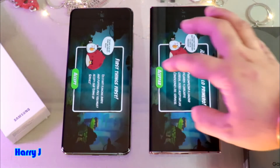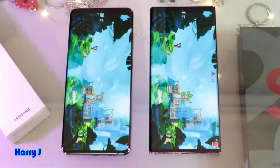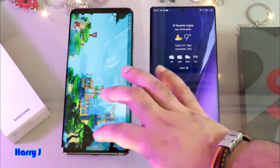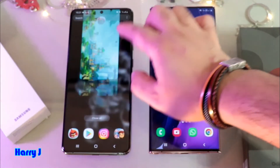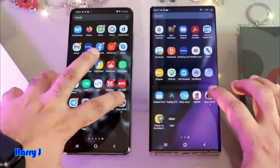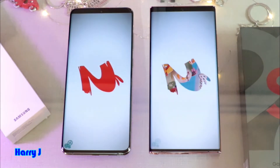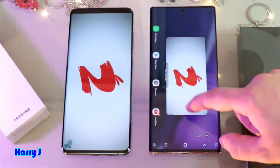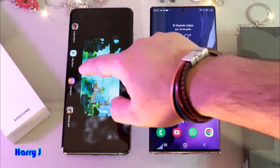Obviously S20 Ultra. I put Accept in both cases. Performance could be similar, so what we're gonna do is go outside from here, close all apps, and try one more time. One, two and three. S20 Ultra is the winner in this case as well. Close all.